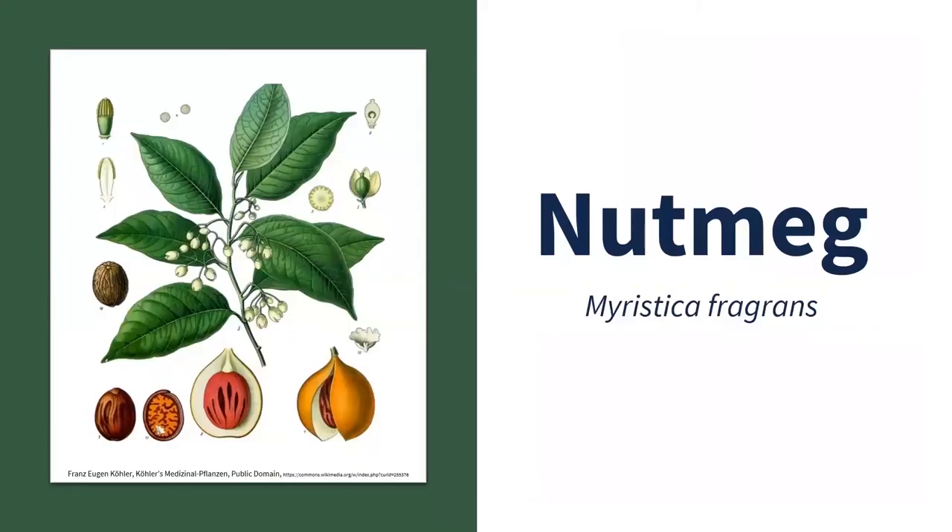The first spice we're going to talk about is nutmeg. If you've never smelled it, it has a distinctive pungent fragrance with a kind of sweet taste — one of those things you just have to try to understand. It's used to flavor a lot of different things: baked goods, confections, meats, sausages, cooking vegetables, and this time of year it's used frequently in eggnog.